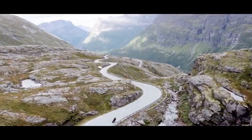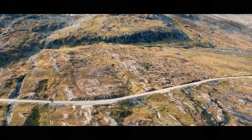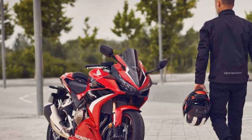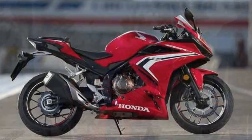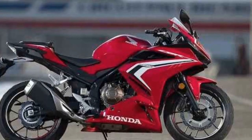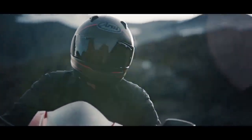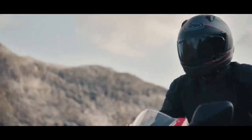Braking and safety: the CBR 500R comes equipped with ABS as standard, enhancing safety during braking. The braking system provides reliable stopping power in various road conditions, boosting rider confidence. Wind protection: the full-fairing design of the CBR 500R not only contributes to its sporty appearance, but also offers effective wind protection, making highway cruising more comfortable and less fatiguing.